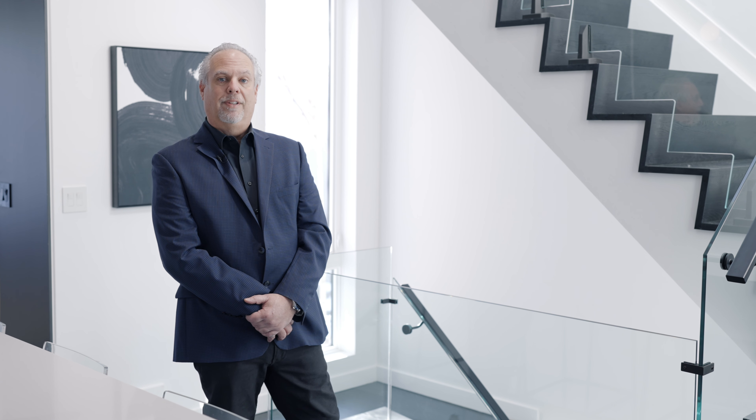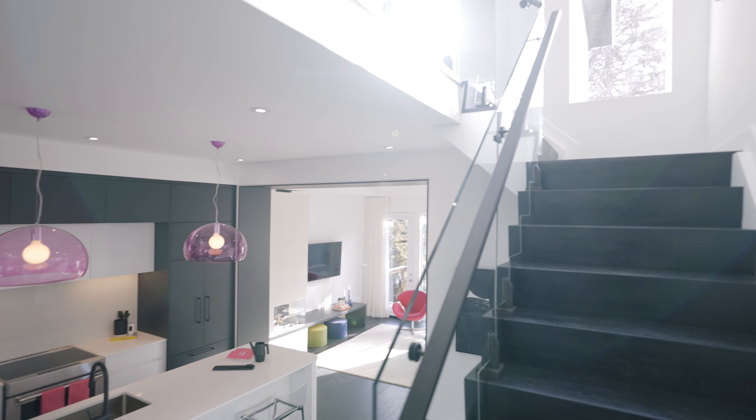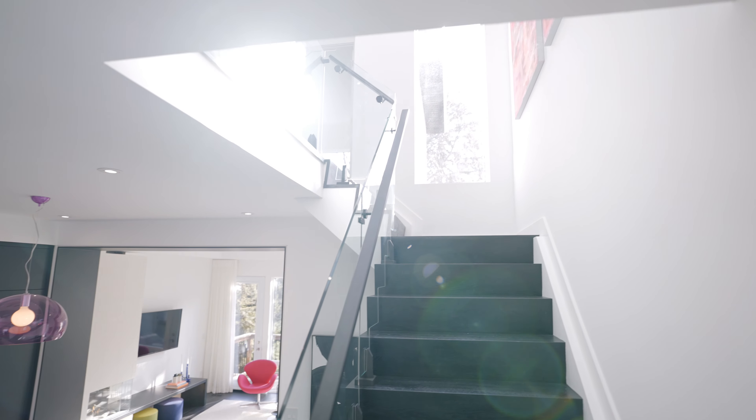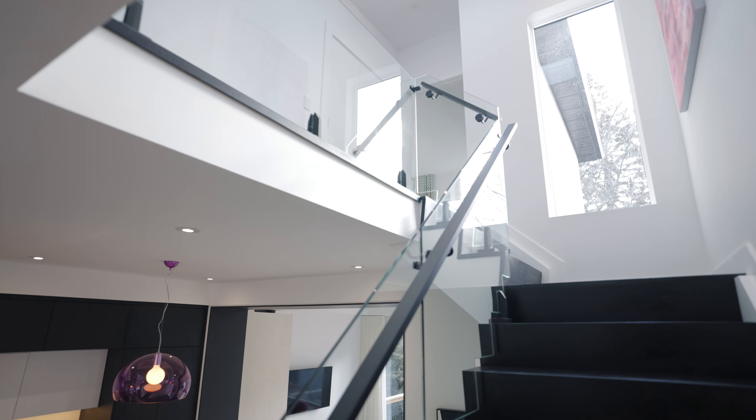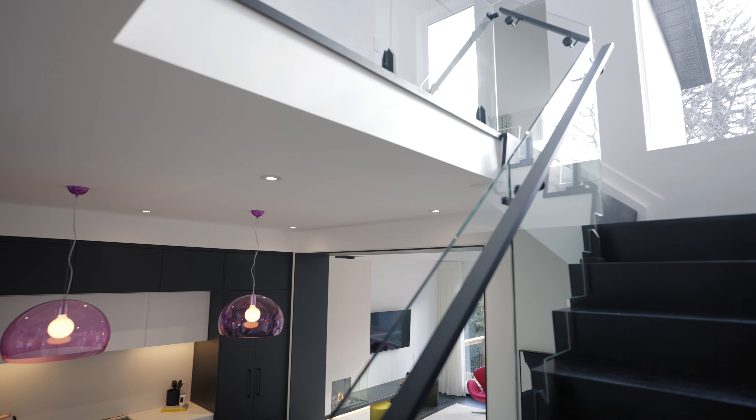My actual favourite feature in the house is right behind us — this glass railing. We actually had the glass railing made and had the glass scribed to the stair treads. So rather than having a straight piece of glass, each glass is custom-made to follow the profile of the stairs, which adds a really neat little architectural detail into the heart of the house.